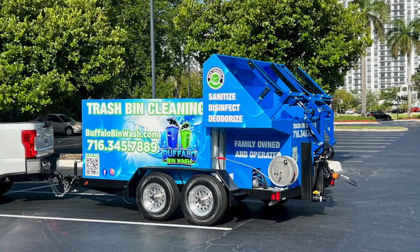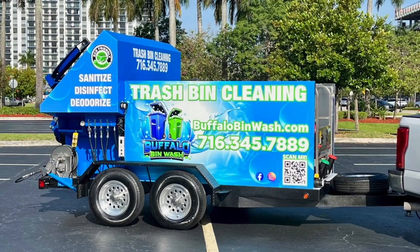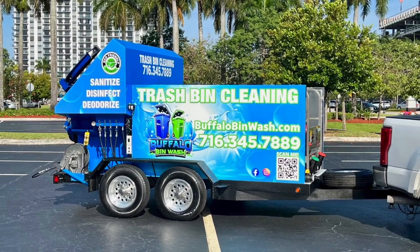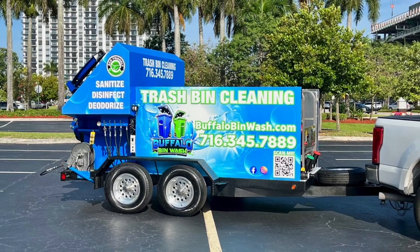He'll also be able to do pressure washing and commercial dumpsters manually. We can't wait for him to get started with his new business venture. The SP2 comes in weighing about 7,400 pounds, largely in part to the aluminum planks and aluminum rims that we utilize on all of our trailer builds.